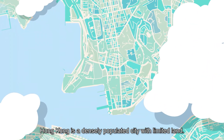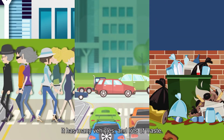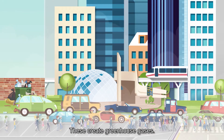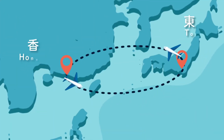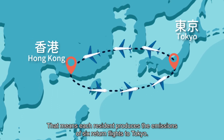Hong Kong is a densely populated city with limited land. It has many vehicles and lots of waste, which create greenhouse gases. Hong Kong's annual carbon dioxide emissions are 5.7 tons per person — meaning each resident produces the emissions equivalent to six return flights to Tokyo.